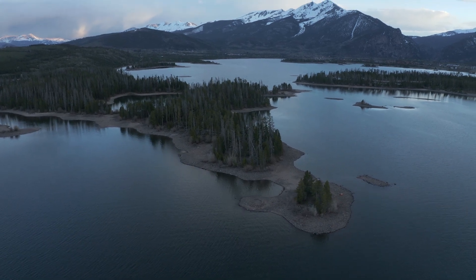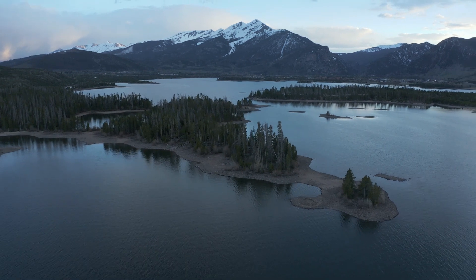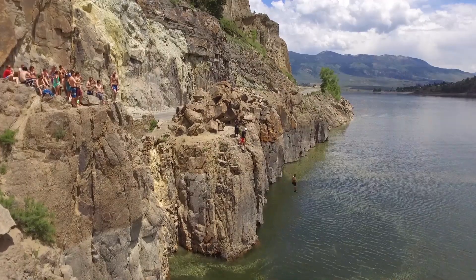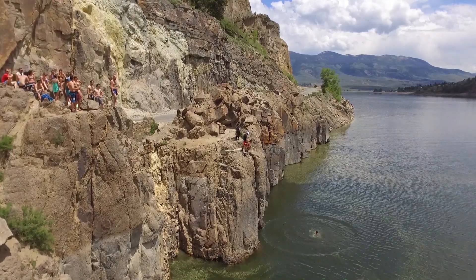With about 88 reservoirs, hundreds of miles of tunnels, many ditches in use, and old forgotten ones, Colorado's water management and diversion system is pretty crazy. I'm mostly going to talk about water diversion from the west slope to the east slope, and how the Front Range gets their water.